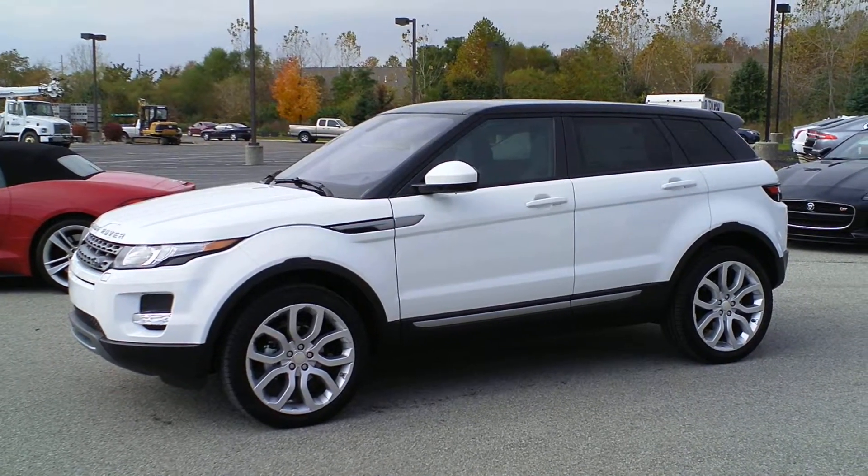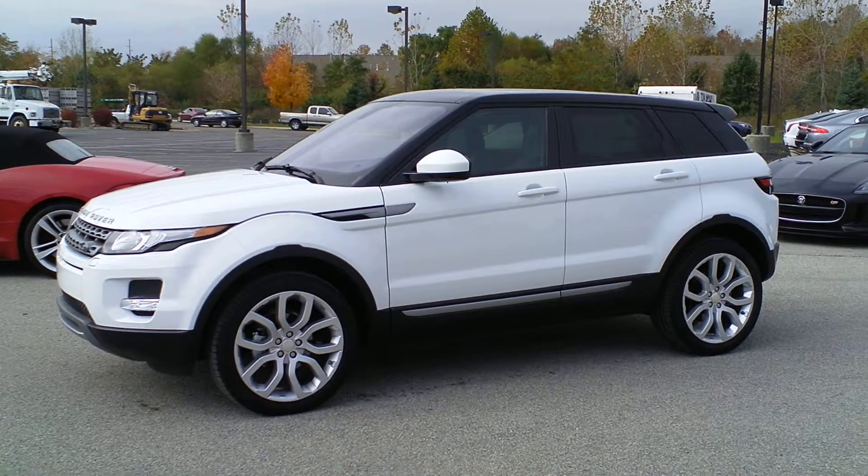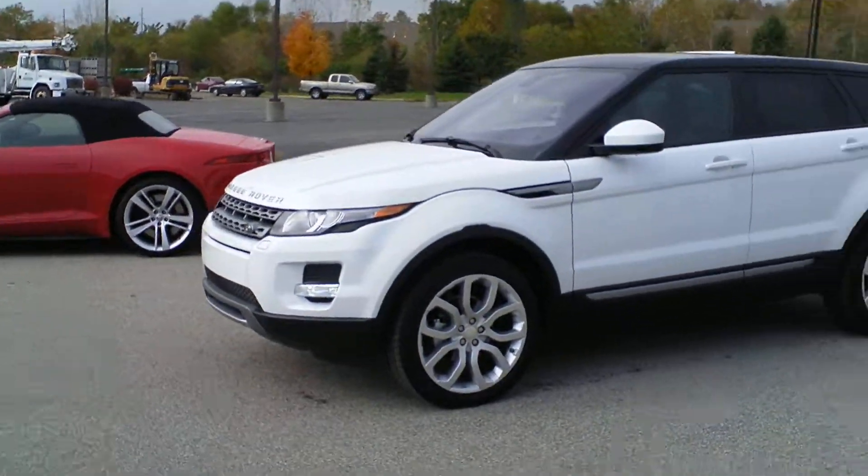Hi Carrie, I thought rather than just send you an email I'd shoot a quick video. This is the actual car that I've priced for you. I don't know whether this is going to be exactly what you want, but it's a really nice example.